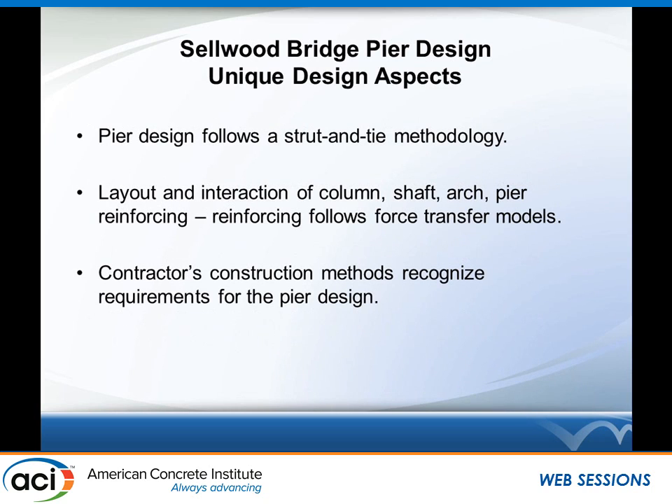The unique design aspects I'm here to discuss are: the pier design follows a strut-and-tie design methodology, which is rather well codified now. The layout and interaction of the column, the arch rib, the drilled shaft, and the pier reinforcing at large — the rebar disposition follows the force transfer models developed during that strut-and-tie procedure. The contractor's construction methods, as this is a CMGC project, meant the contractor was on board throughout the final design phase and well aware of the design requirements for these piers.